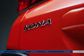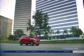Bold. Dynamic. Striking. Take on the city in the first ever Hyundai Kona.